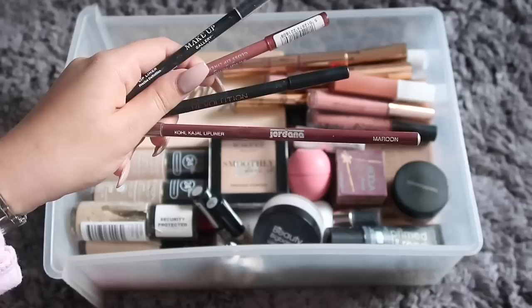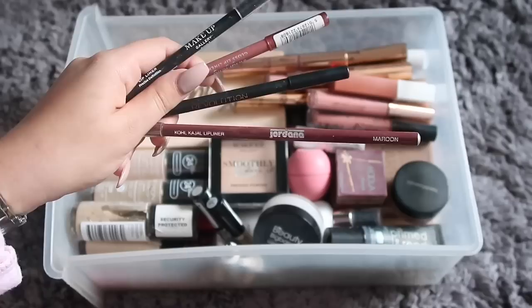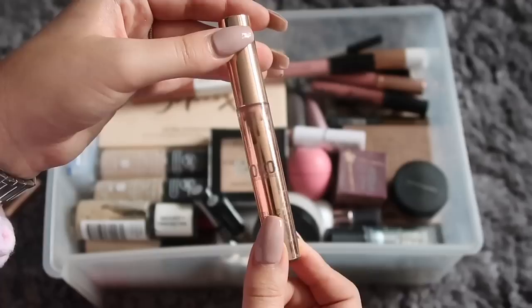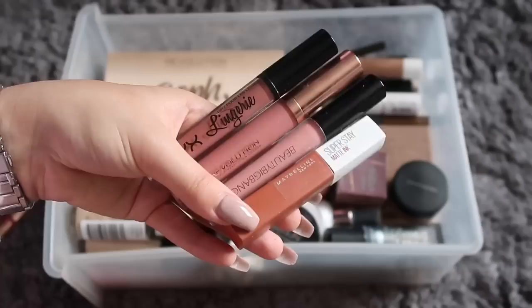I have two lip liners from a mystery box — a Powerline one and a Revolution one. Next are my Cocoa Collection liquid lipsticks, and one is my literal fave but it's run out, which is so sad. Next are four nude liquid lipsticks, all from different brands, and to be honest I don't really use any of them that much.